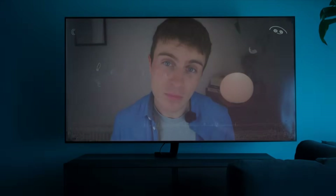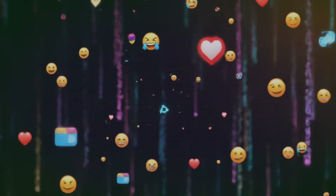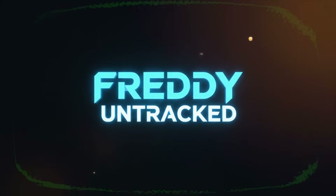Your living room is supposed to be a private space, so why is your TV spying on you? Hello, I'm Freddie and welcome back to another episode of Freddie Untracked. Today I want to talk about one of the worst perpetrators, if not the worst culprit, for digitally tracking your family: your smart TV.